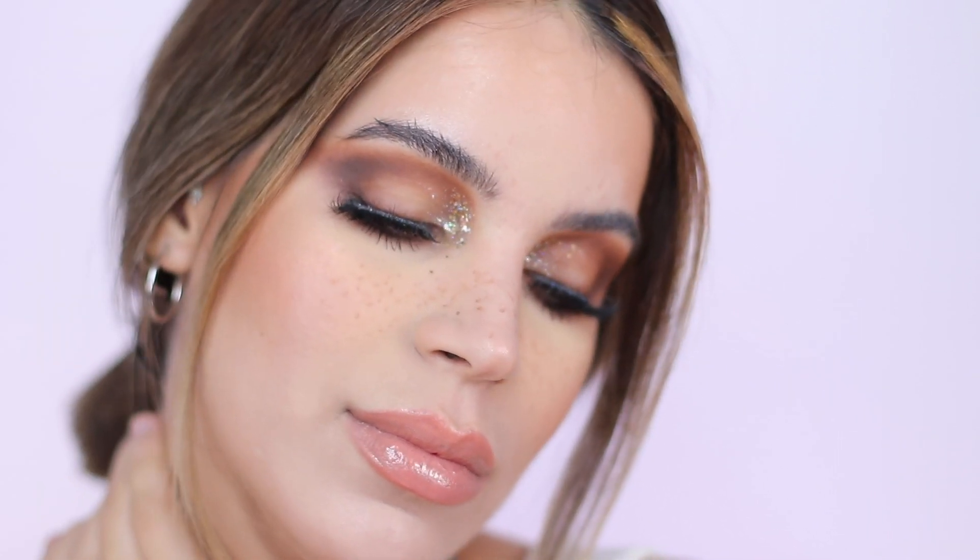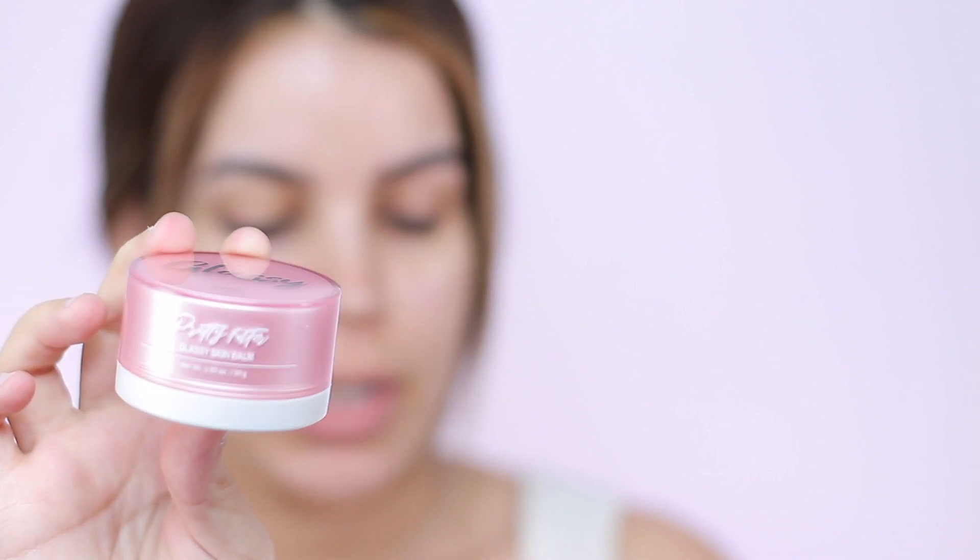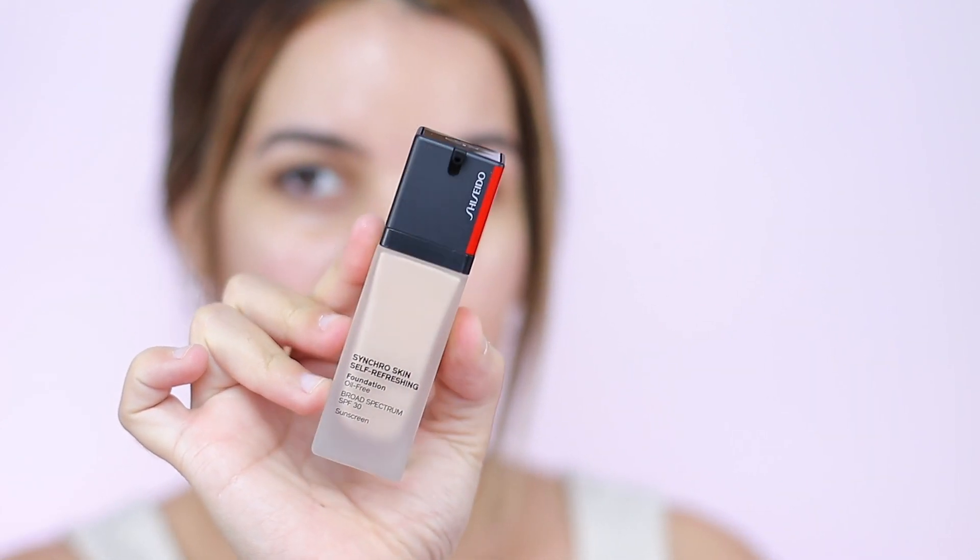That's everything in this month's box. Now I'm going to show you how I created this look, so keep watching. I'm going in with the Touch in Sol Pretty Filter Glassy Skin Balm and applying it all over my face. It makes your skin super glossy — you can see my skin is like so glassy. I love it!